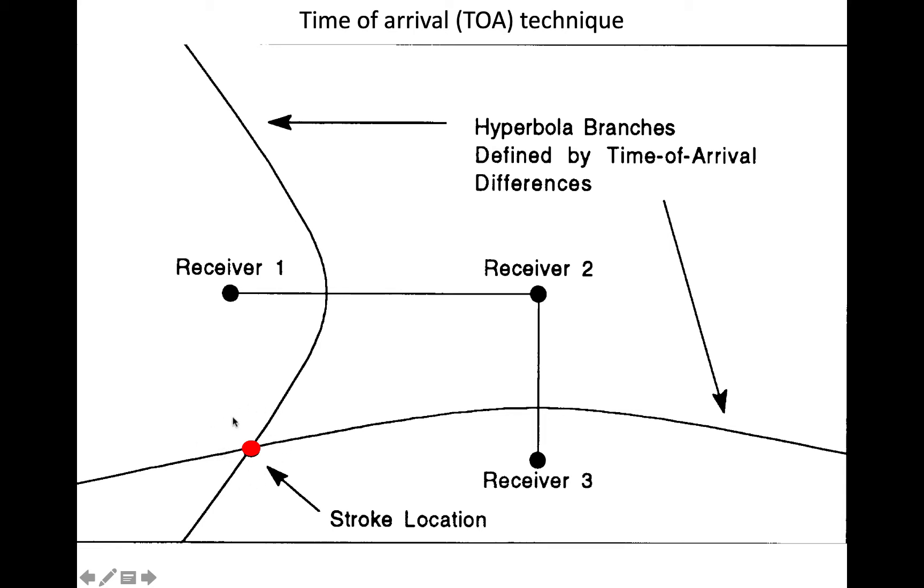Now let's suppose that the lightning flash occurred closer to receiver 1 than it did to receiver 2. The emissions from the flash would reach receiver 1 first. Therefore, there'd be some delay between when the signal got to receiver 1 and when it got to receiver 2. That delay tells us that the flash must have been somewhere along this upward and downward pointing hyperbola.